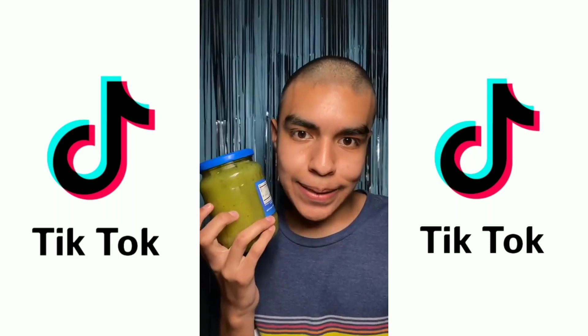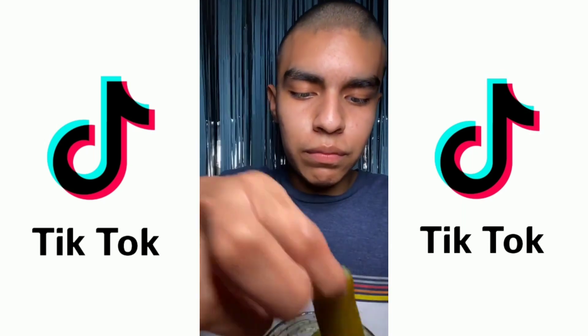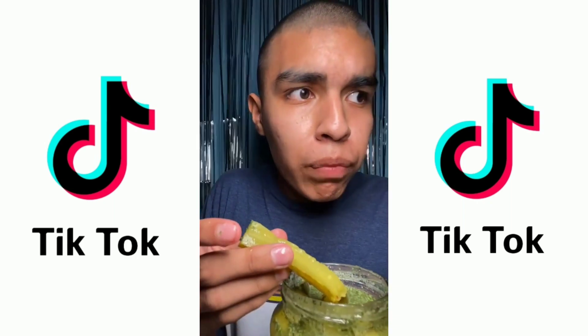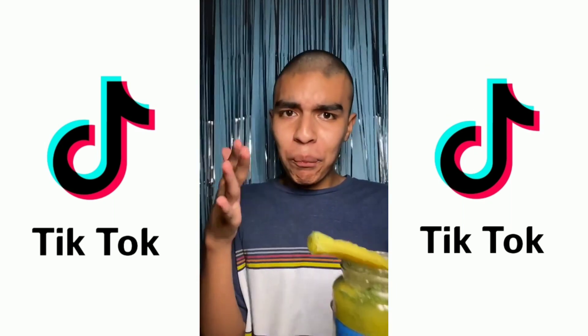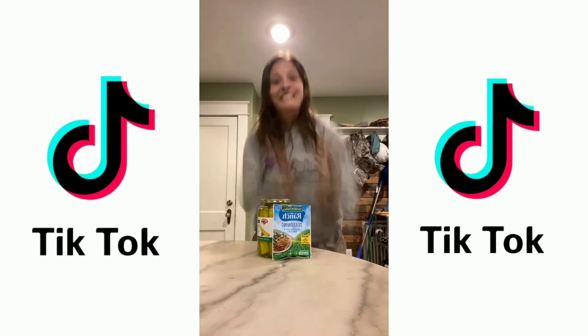Time for the taste test. Smells fresh. Oh wow. You made me do it again.